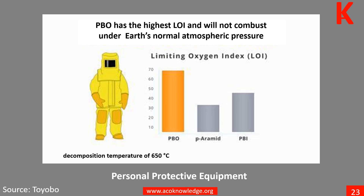PBO is used in personal protective equipment such as firefighter turnout gear, heat-resistant suits, and motorcycle racing gear. With a limiting oxygen index of 68 and a decomposition temperature of 650 degrees Celsius, PBO has very high heat and flame resistance.